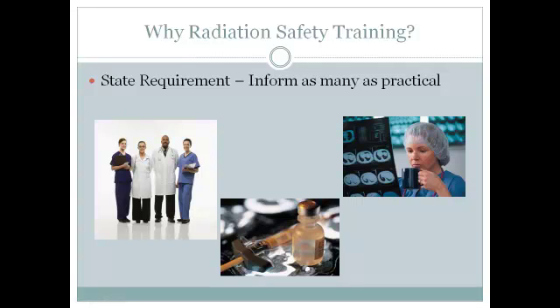Nuclear medicine is a highly regulated modality that requires extensive oversight, compliance with federal and state regulations, and routine safety training of personnel. That's why we're here today — radiation safety training is necessary. It is a state requirement that we inform as many people as practical who might have some exposure to nuclear medicine.